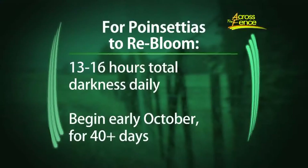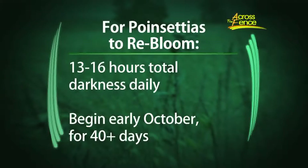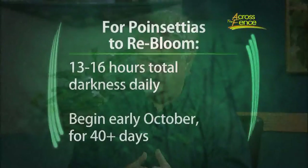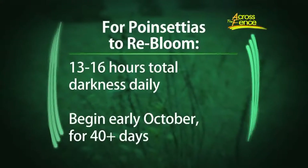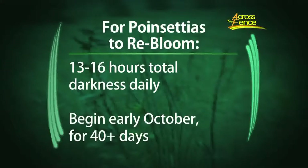So we'll start with Karen who has a poinsettia. I get this question a lot — people want to re-bloom a poinsettia. She writes that she's been doing the darkness treatment for about a week, but will be away overnight. And is it better to leave the plant in the window or darkness for the extra day? Well, to explain what she's talking about, poinsettias to bloom need at least 13 to 16 hours of total darkness daily.